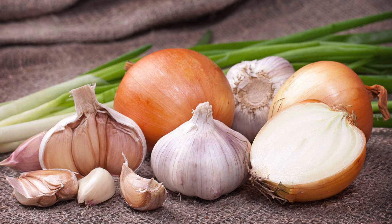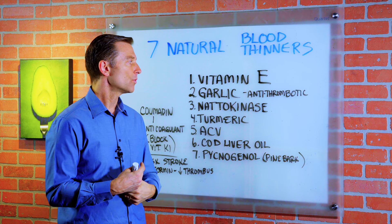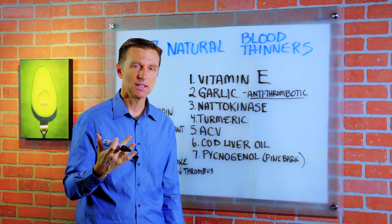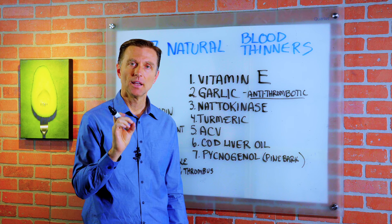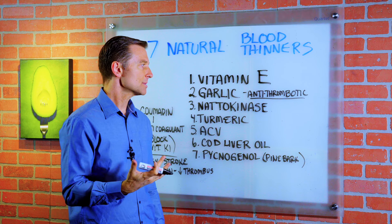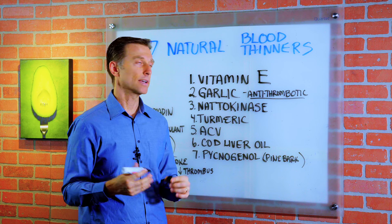Then we have garlic. Garlic right now is being heavily researched by big pharma for its antithrombotic effect. It actually can thin the blood naturally. There's a certain compound — a phytonutrient in garlic — that's responsible for that, and they're trying to synthesize it so they can patent it. But what about just taking garlic?